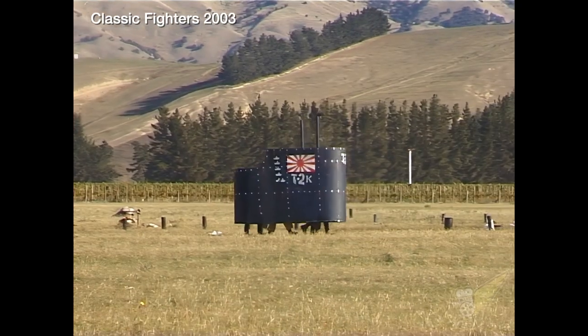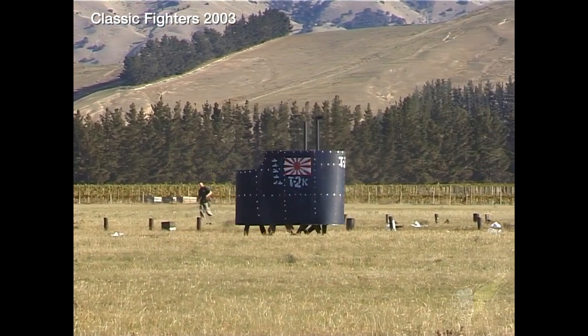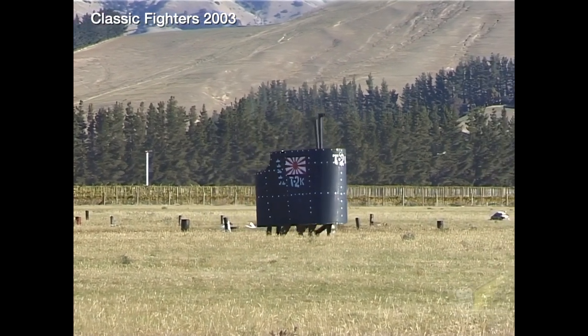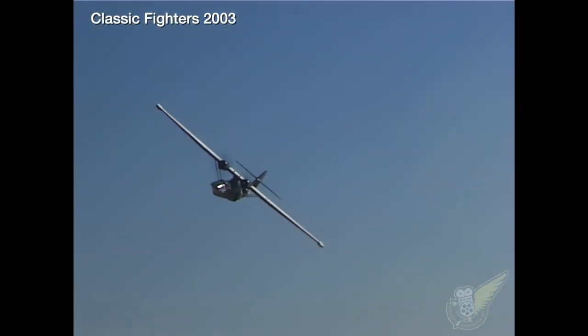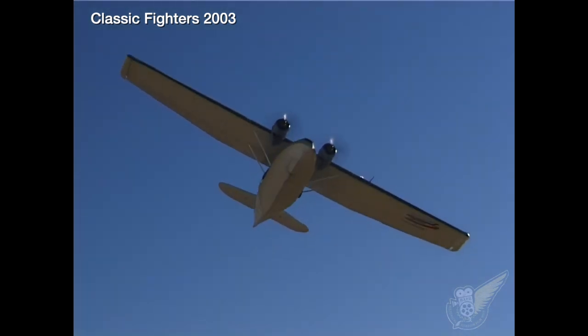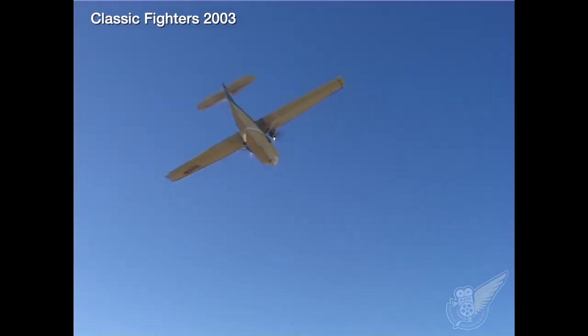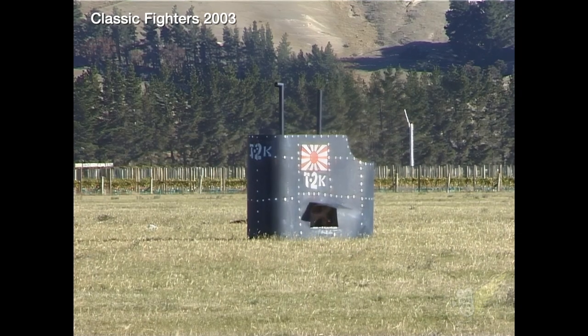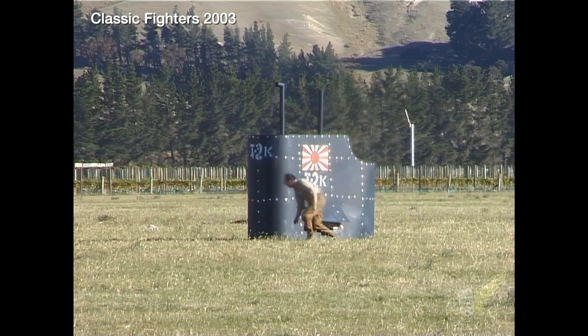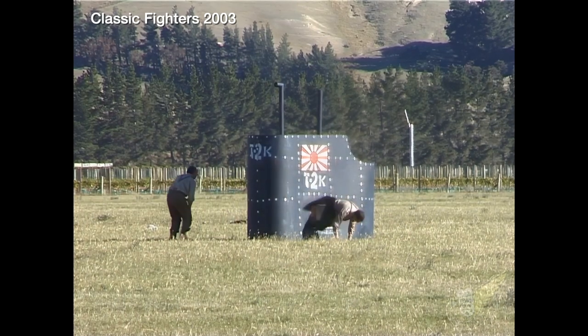But today, this vigilant Catalina crew has had more luck as it spots an enemy submarine trying to sneak away. Unfortunately for the Japanese crew, a well-placed depth charge does some serious damage to their sub and their only option is to evacuate and swim for it.